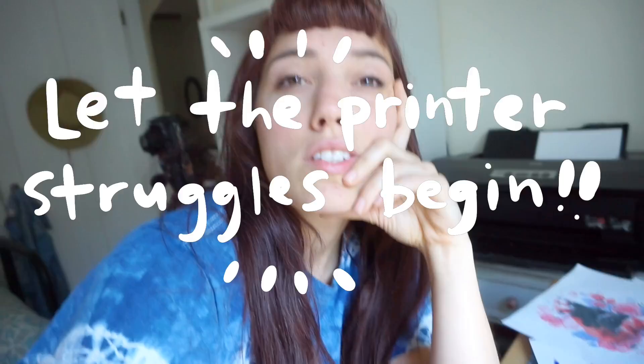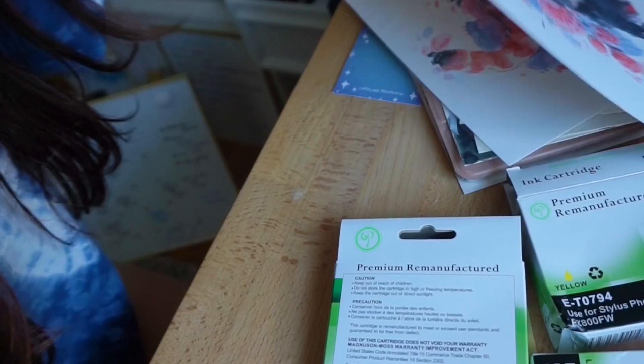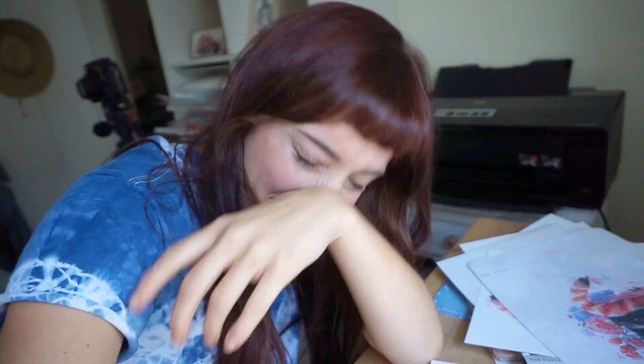I was having a pretty productive day and then my printer decided it was going to do blotches all over my prints and some lines. I don't know what's happening, so I've spent like two hours trying to fix it and I've gotten nowhere. Feeling great. I'm losing my mind. Help.